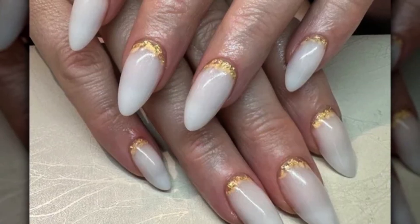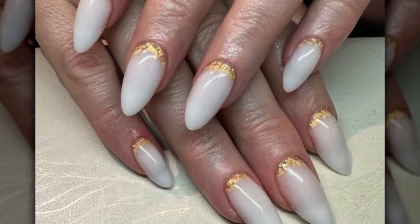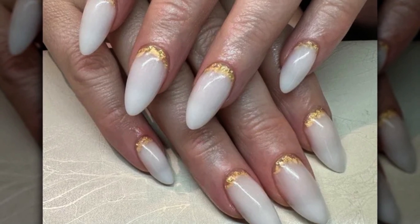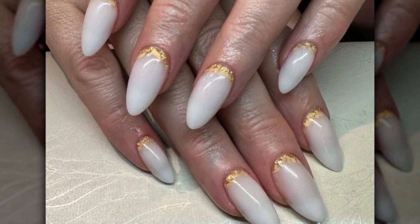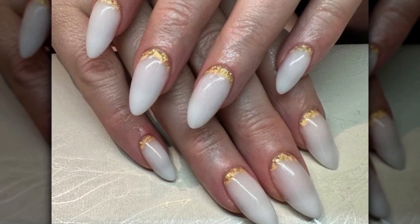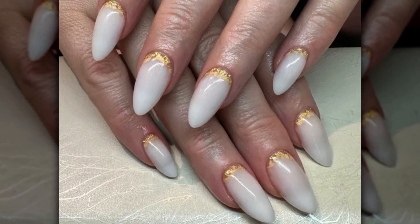Gold Cuffs. It's cuffing season, and nothing is more appealing than a gold flake cuff. Another fantastic option to add a bit of glitter to your milk bath manicure without using traditional dried flowers or embellishments is to use this technique. The gold gives a sleek contrast to the white base, making this look ideal for a night out.